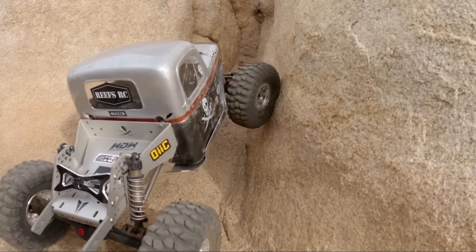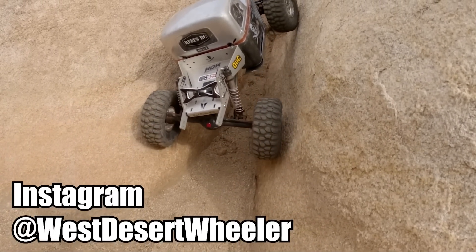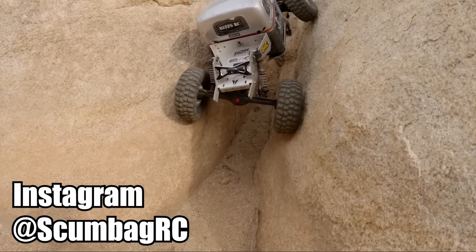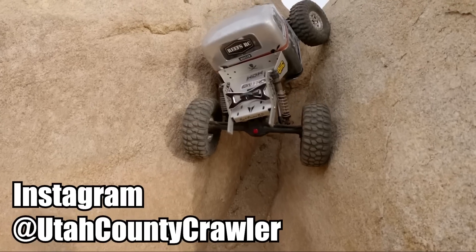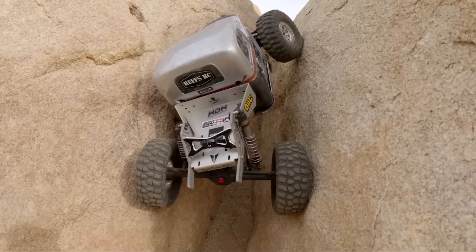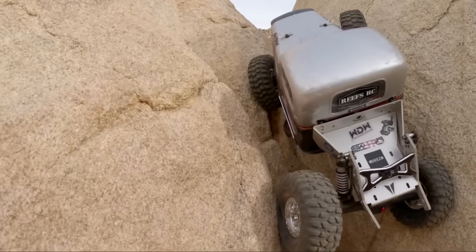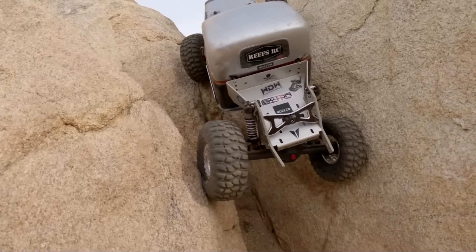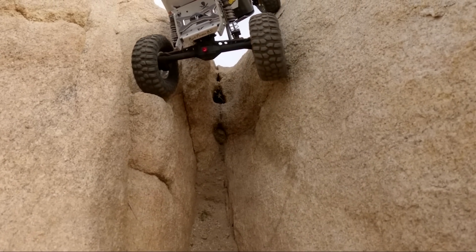Alright guys, this is Logan with West Desert Wheeler. As I just mentioned, we made it out to California — myself, my friend Luke who is on Instagram at ScumbagRC, as well as Zach on Instagram at UtahCountyCrawler. We went down and met up with the Rock Pirates crew, stayed at Rock Pirates headquarters. Myself and Zach are team drivers for Rock Pirates, so it was awesome to get down there and hang out with the guys who run the place, and go hit some awesome hard lines with our Rock Pirates RC equipped trucks.